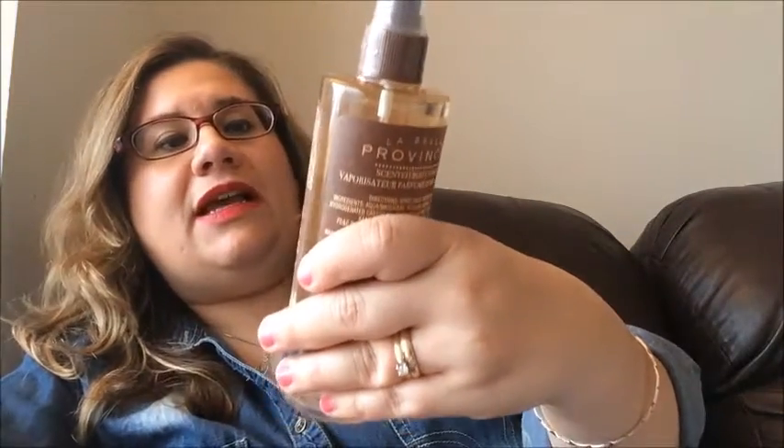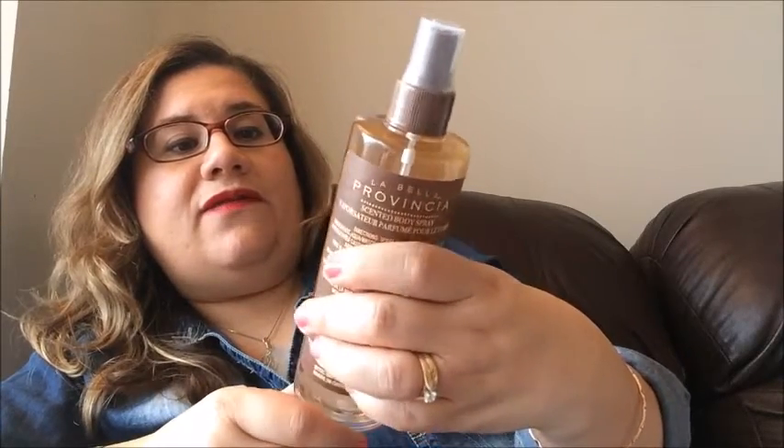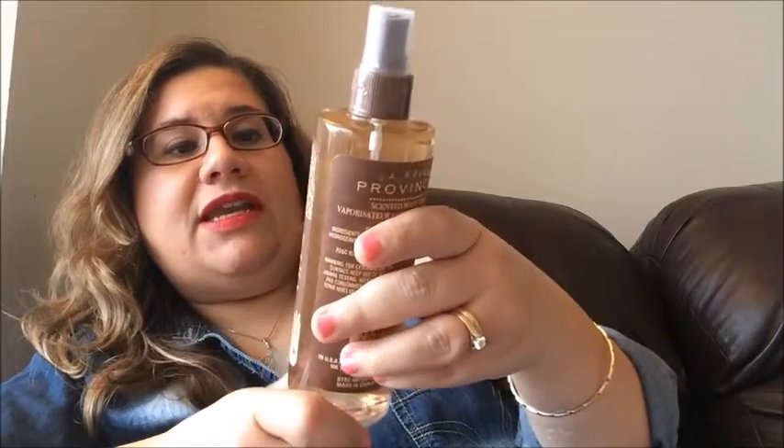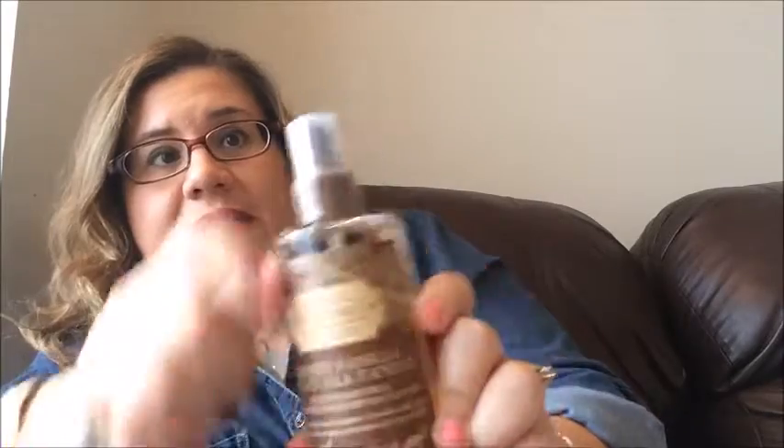I've seen this many times and I passed it up at the Dollar Tree. I've seen other ladies haul this — it's a spray by La Bella Provencia. It's an Italian inspiration body collection, honey and vanilla scented body spray — a blend of sophisticated fragrance of vanilla with a swirl of rich honey. It moisturizes and replenishes body and mind. First time I've picked it up. It's all sealed, so I'm going to open it up now and try it.